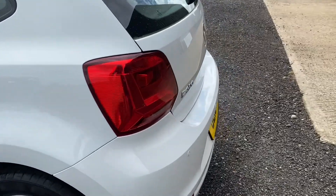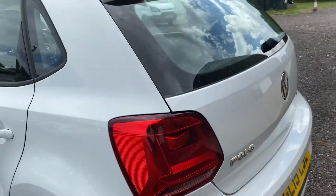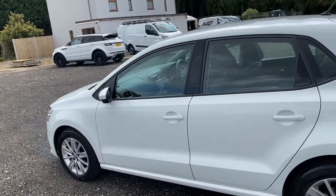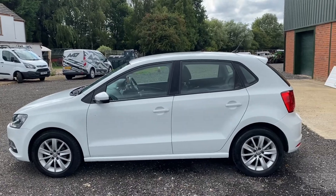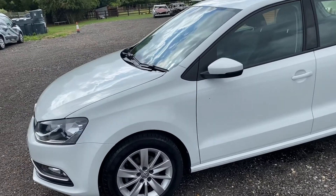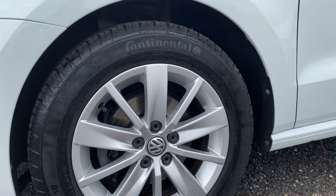I've got to show you — it's got parking sensors. So this is the SE spec; it doesn't usually come with parking sensors, but these were fitted when the previous owners bought the car back in 2016, fitted by the VW garage that they purchased the car from. It really is just stunning condition. Continental tyres all around as well.